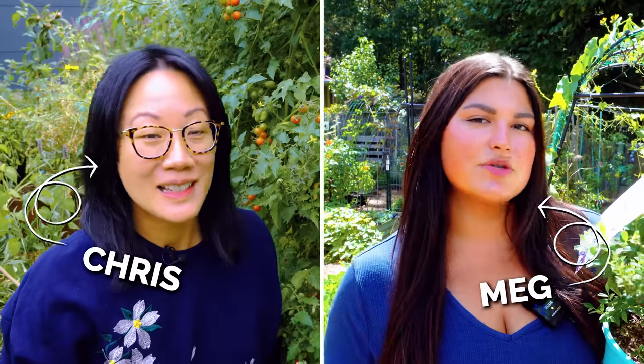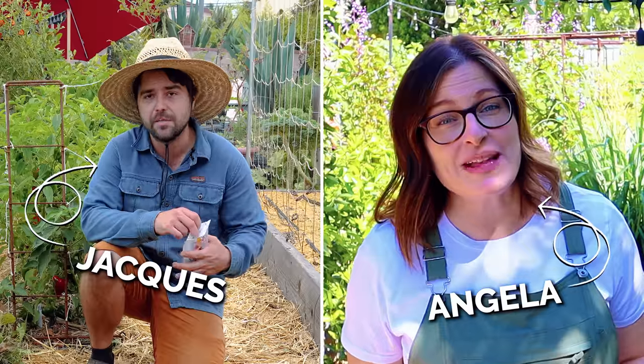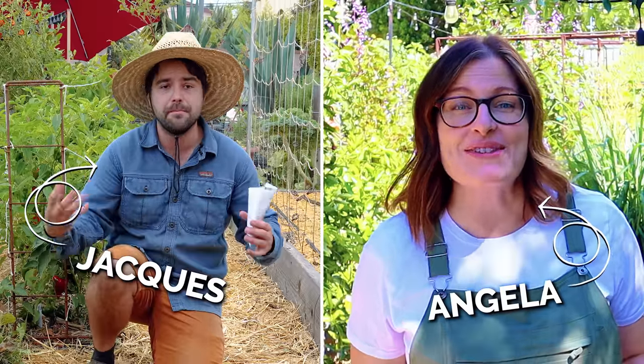We're bringing back some fan favorites: Chris from Vancouver, BC, Meg from North Carolina, of course Jacques, and a newcomer, Angela, from Growing in the Garden. So cultivate that like button for incredible plant selections. Let's get into the video.